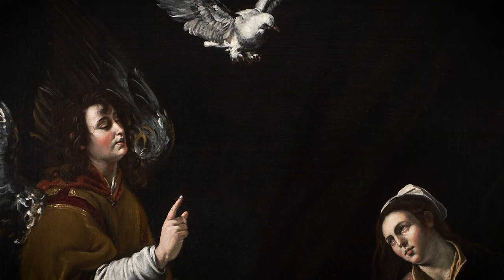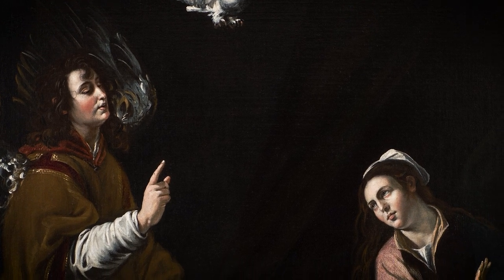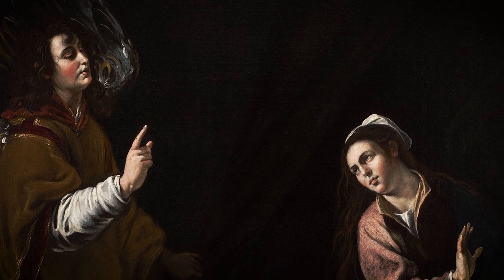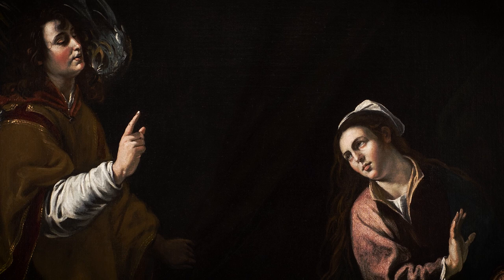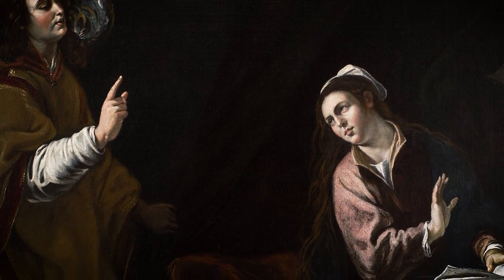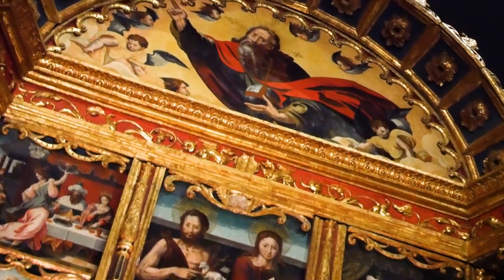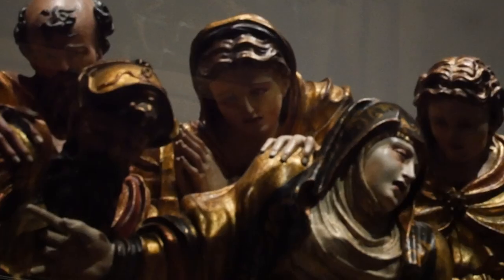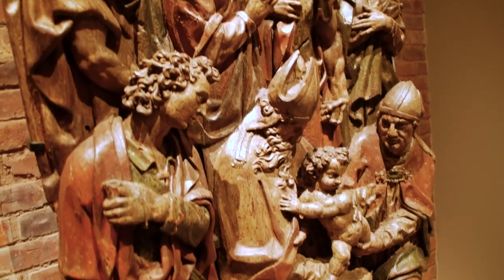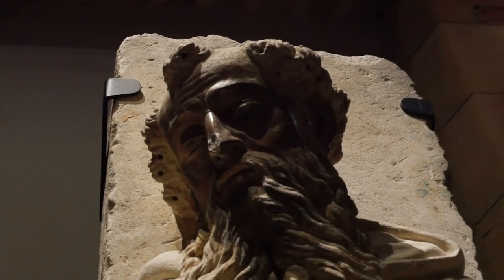Many of these works, even the still lives, have religious values built in — contemplative values that have no specific faith. They're broader and more universally human than that. I think people will find a refuge here from whatever the rest of their life is, and I think they ought to embrace it. Spanish art is intense, compelling, powerful. And I would like to think that in this space, we've created an ensemble that shares those characteristics.